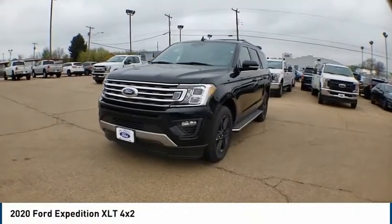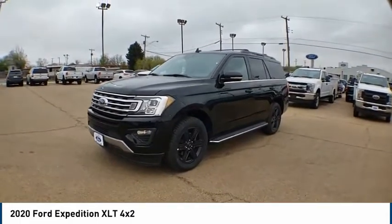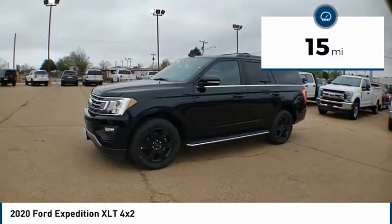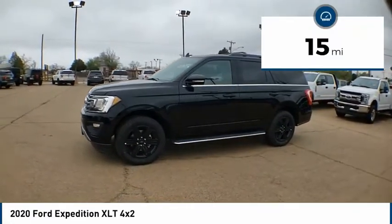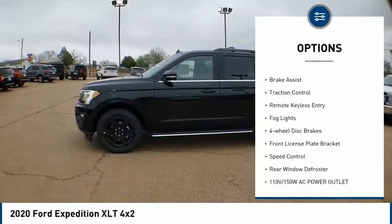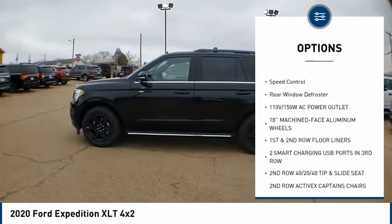Looking for the right vehicle? Check out the 2020 Expedition — powerful, controlled, resourceful. This vehicle has less than 100 miles. Here are some of this vehicle's great options: electronic stability control, alloy wheels, brake assist, traction control, remote keyless entry.